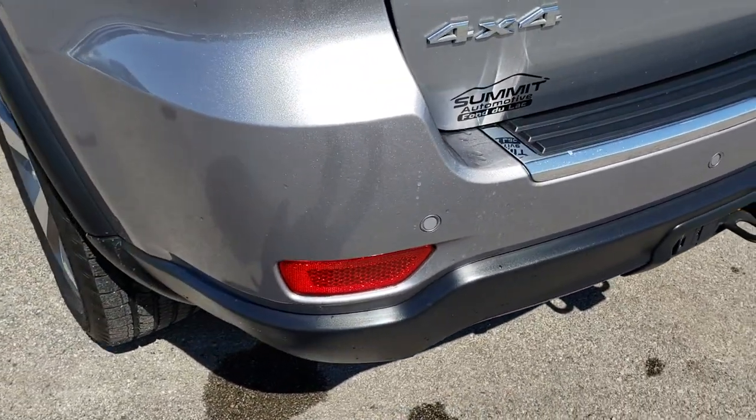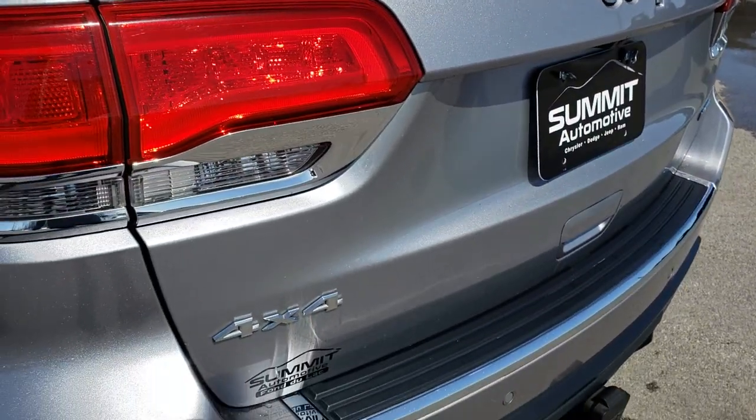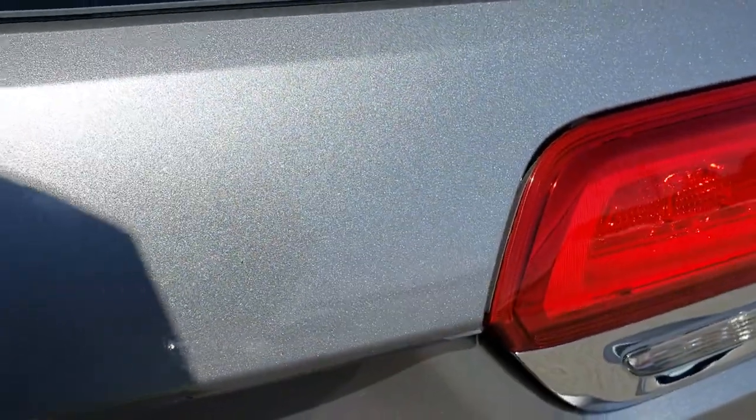It does come with the factory towing package which gives you the receiver hitch, 4-pin and 7-pin wiring. The power rear lift gate — no scuffs or scrapes on that. Very nice condition. You can see that metal flake in that billet silver color — really good looking color.